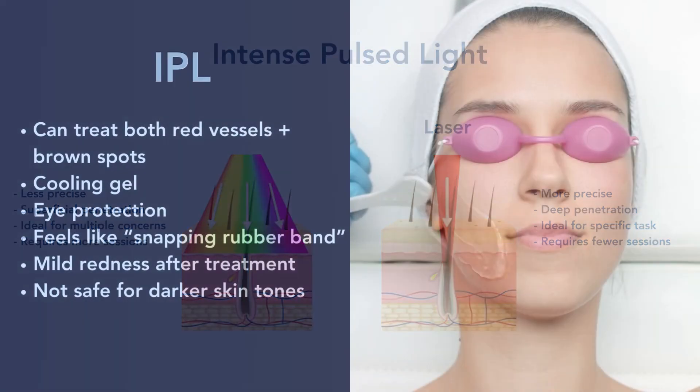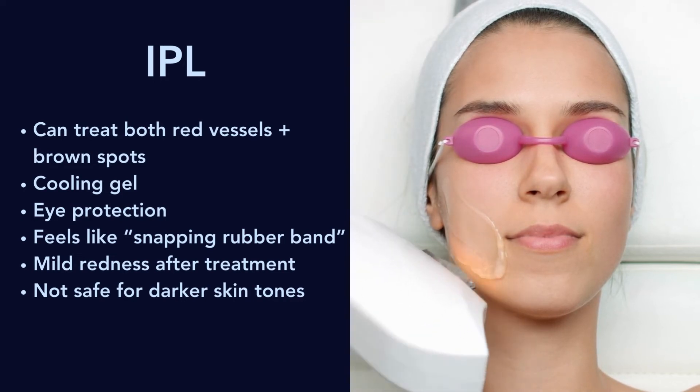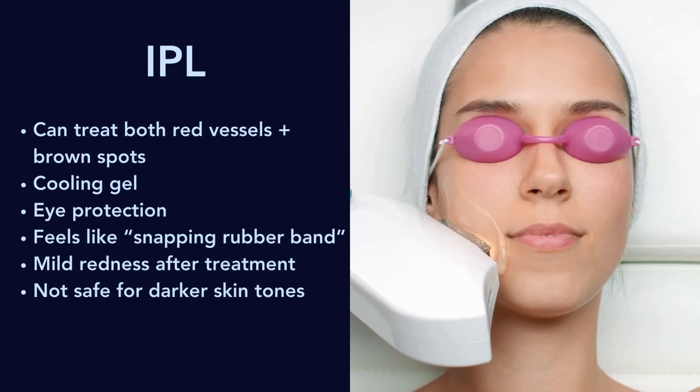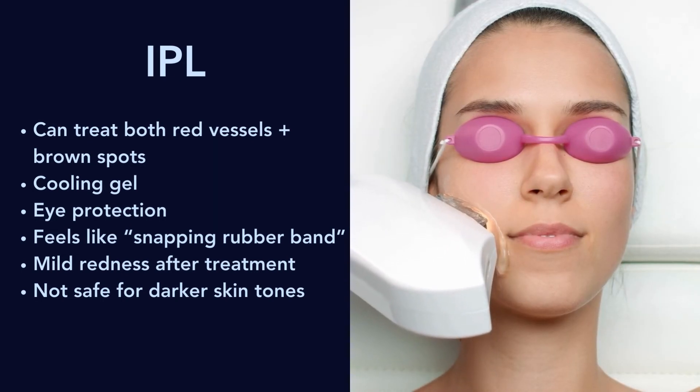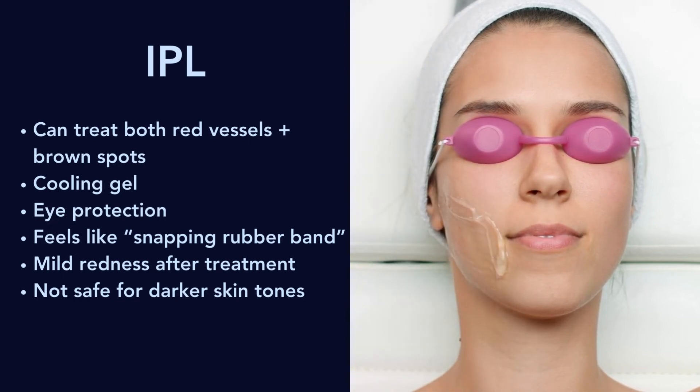So with IPL, you can treat both red vessels and brown sunspots. Before the procedure, they will apply a cooling gel and give you eye protection. The procedure itself feels like a snapping rubber band — pretty similar to PDL. You'll be a little red after the treatment, and IPL is not safe for darker skin tones.